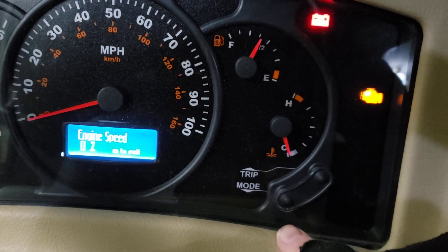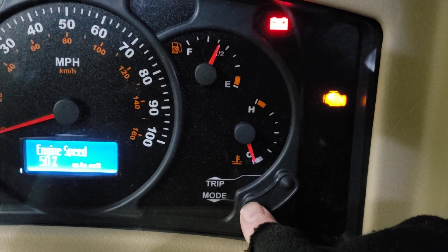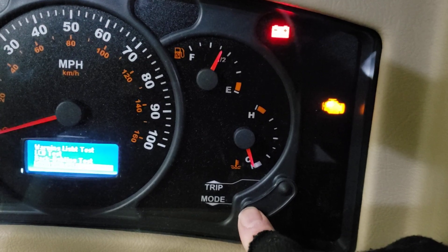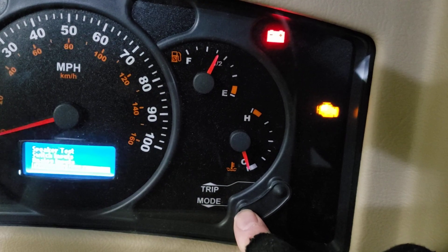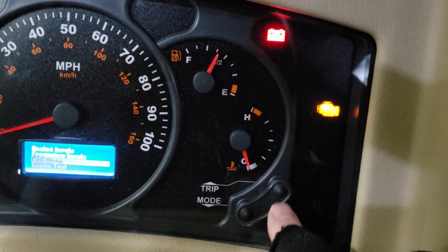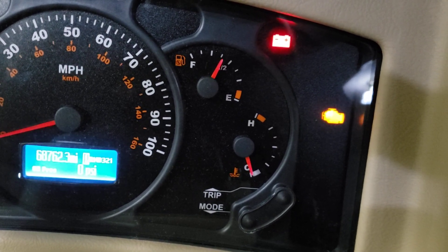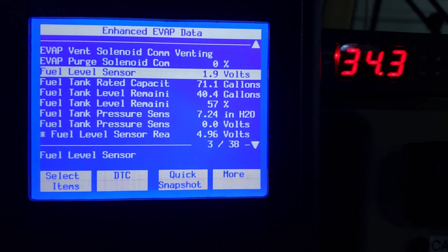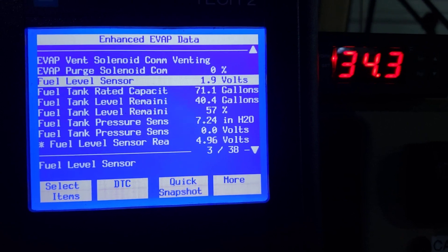To get out, you hit mode to exit. You can scroll and do all kinds of different things - I've got a separate video on all the different things you can do with your dash cluster. Just highlight exit menu, don't do anything, and it'll get out. Anyway, I thought that might help somebody out if you're having fuel gauge issues with your Workhorse - this may help you troubleshoot the problem. Thanks for watching, have a great night - it's cold, I'm going back inside.